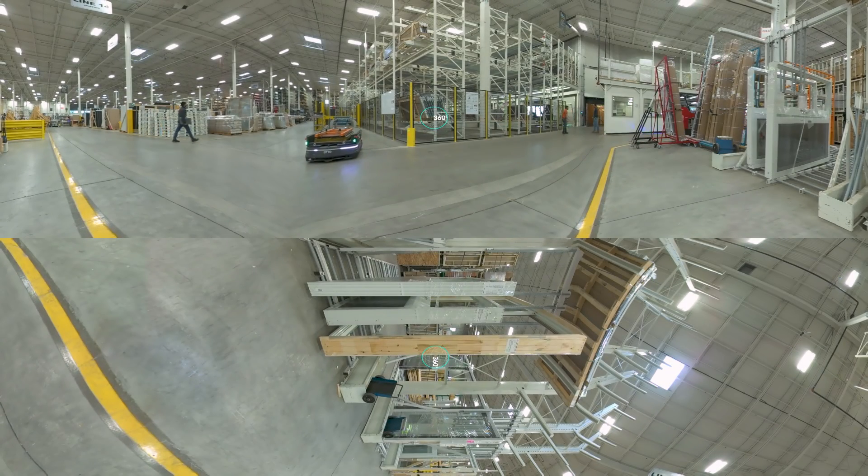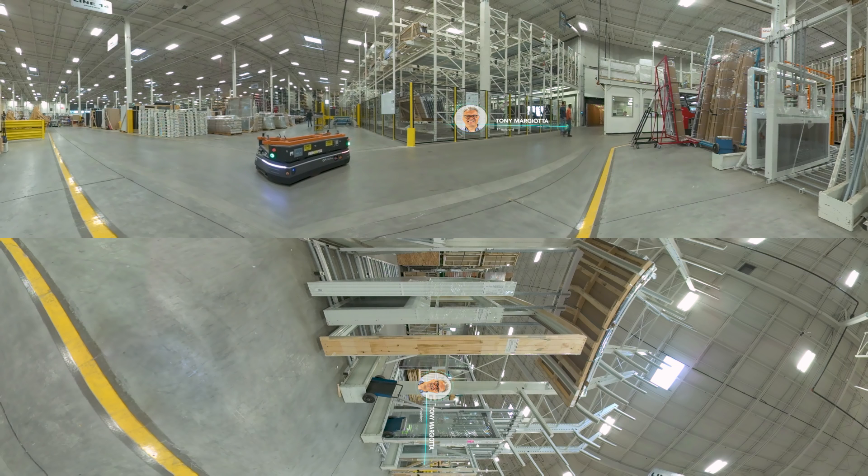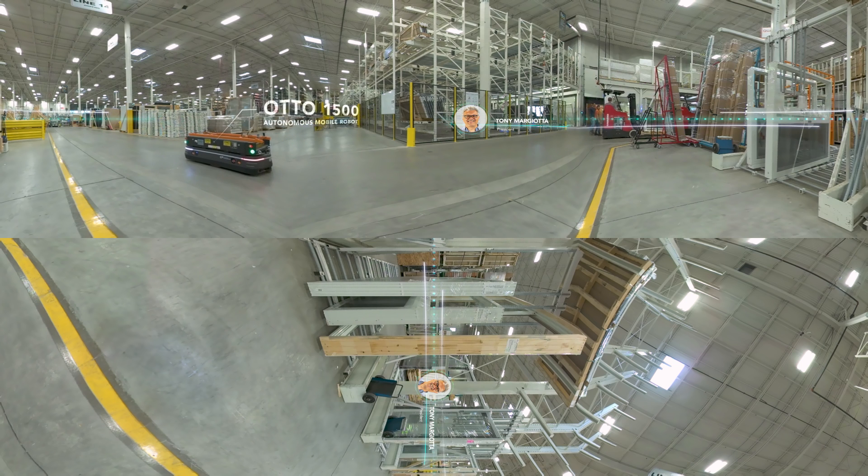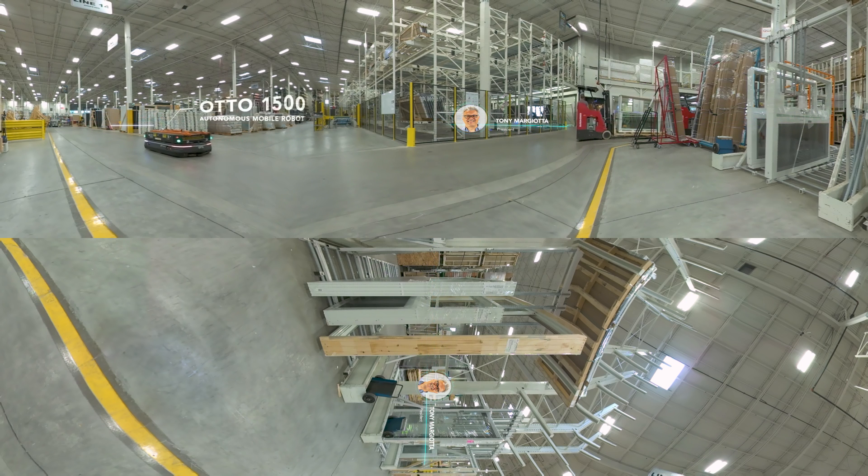Welcome to Sunview Patio Doors. My name is Tony Marjotta, President. Look around — you're in Sunview's Woodbridge facility in Canada. We're going to take you on a 360-degree tour of our manufacturing facility to give you a first-hand view into the advanced material handling technology we've implemented to help us improve safety and flexibility to our processes. You're about to experience what it's like to have an autonomous mobile robot, or AMR, play a role on our team and manufacturing process.